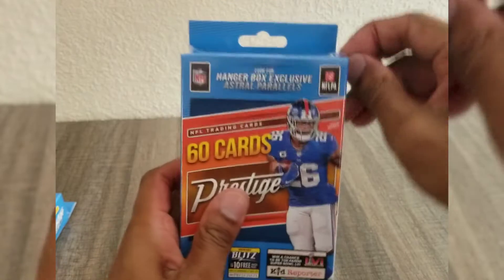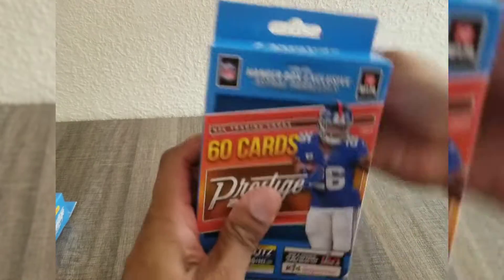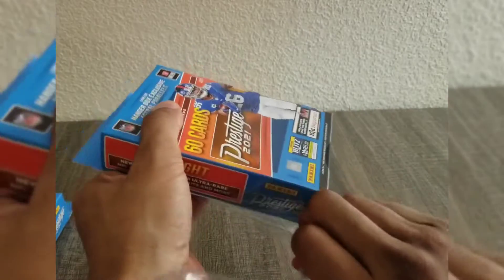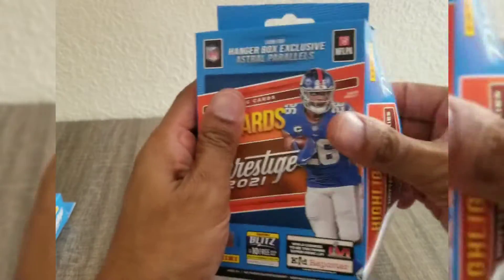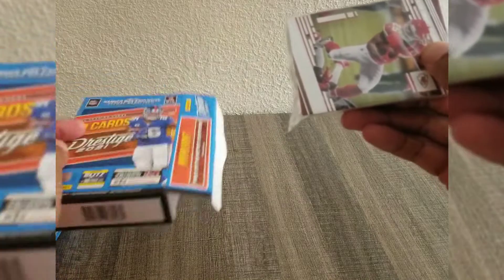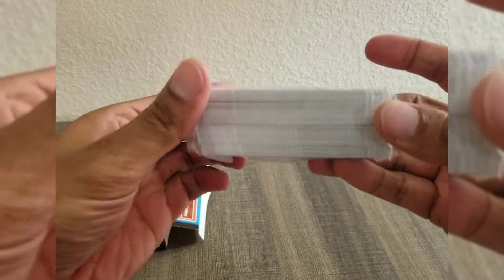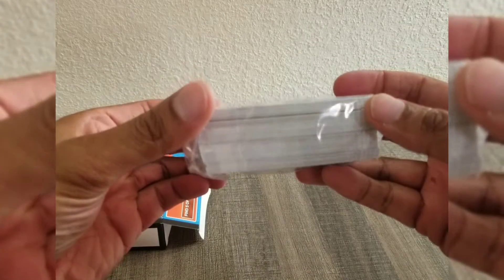Here's box number one. I'm going to guess any inserts or special cards or autographs will be in the middle there.